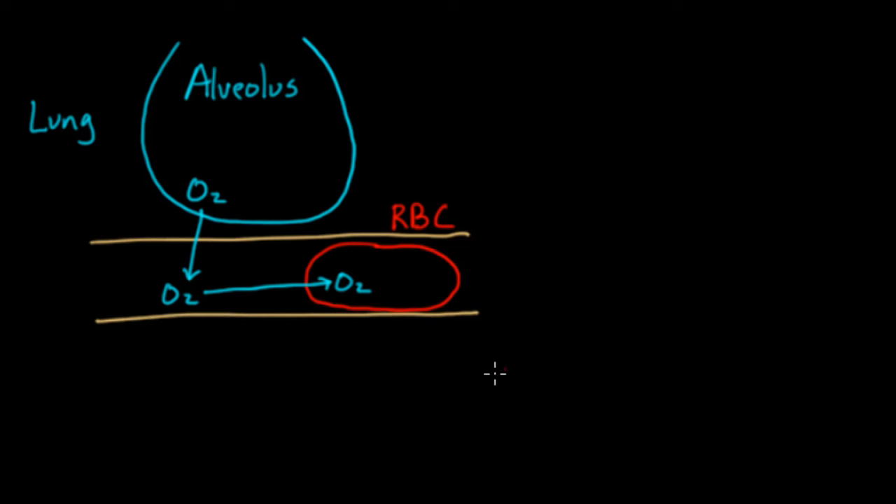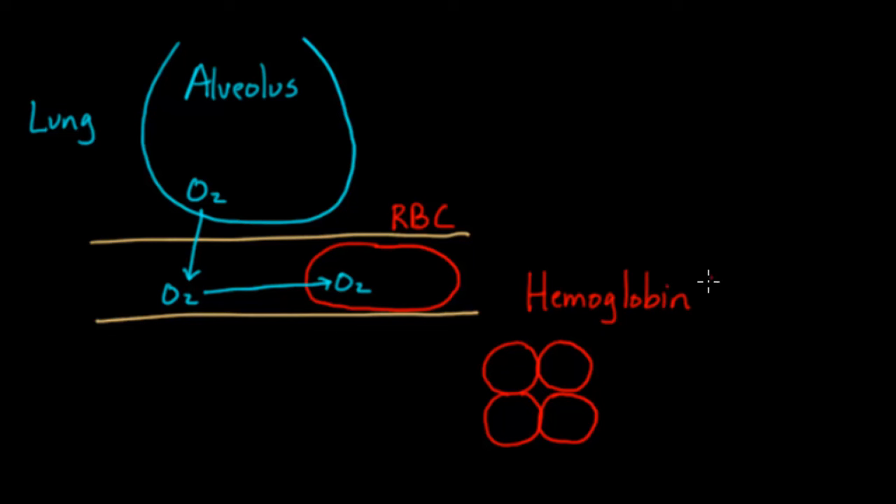Where does the oxygen go first? Well, the red blood cell is sometimes thought of as a bag of hemoglobin — it's got millions and millions of hemoglobin proteins. This hemoglobin protein has four parts to it, and each part can bind an oxygen. So hemoglobin, shortened to Hb, is going to be bumped into, quite literally, by oxygen, and it's going to bind right here.